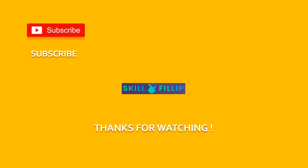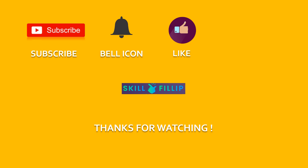Please subscribe to channel Skillphilip, press the bell icon, like this video, and share it with all your friends. All the best for your AWS journey!